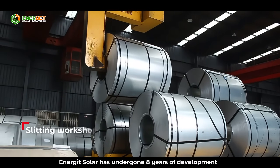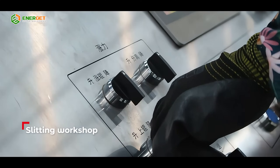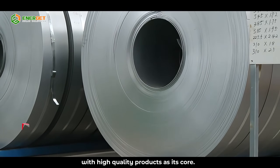Enerjit Solar has undergone eight years of development, based in China and radiating globally. It has formed a mature and comprehensive product system and brand culture, with high-quality products as its core.